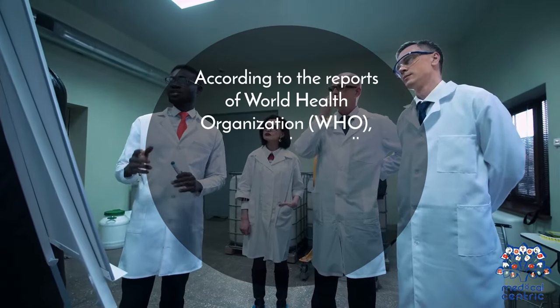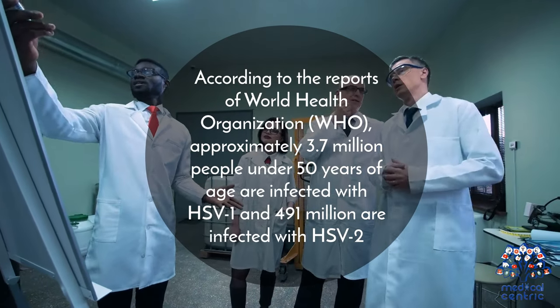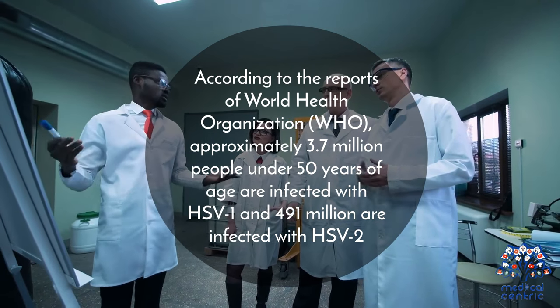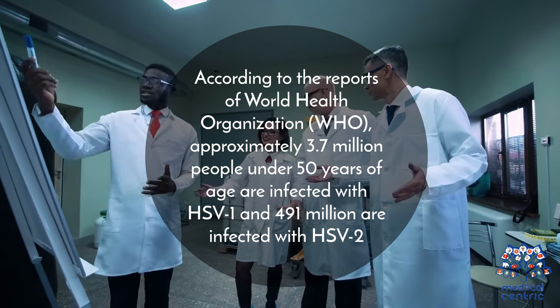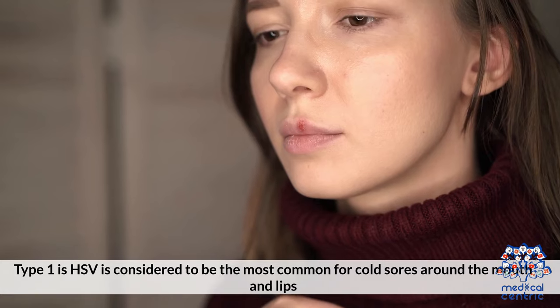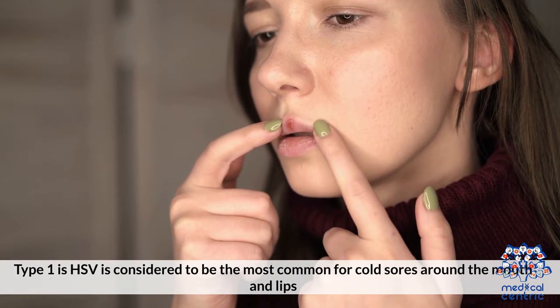According to the report of the World Health Organization (WHO), approximately 3.7 billion people under 50 years of age are infected with HSV-1 and 497 million are infected with HSV-2. Type 1 HSV is considered to be the most common cause of cold sores around the mouth and lips.